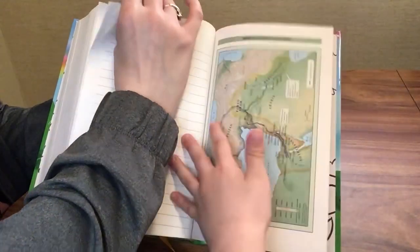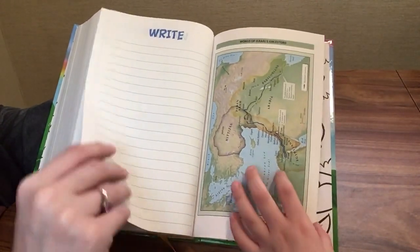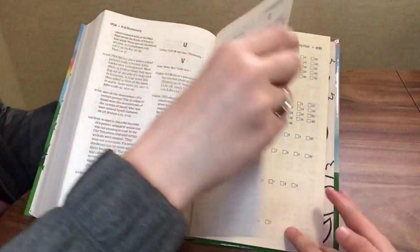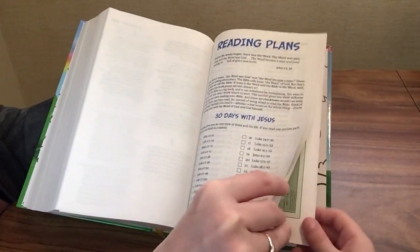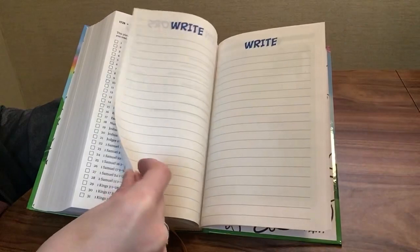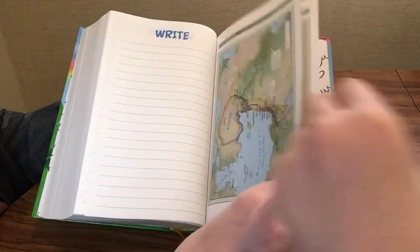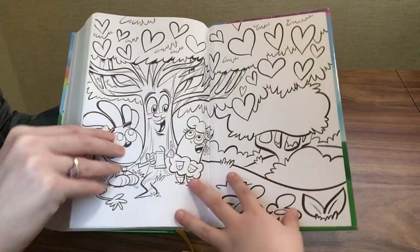There are maps — the world of Israel's ancestors and another section of the map. There are reading plans as well: 30 days with Jesus, a 90-day Bible overview, and the whole Bible reading plan. There's also a contributors section and about two pages front and back of lined paper for notes. And there are all the maps at the back.